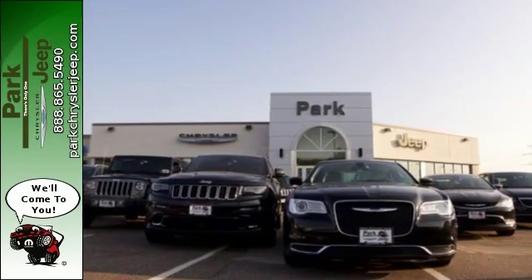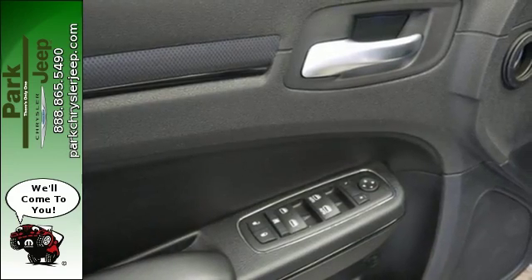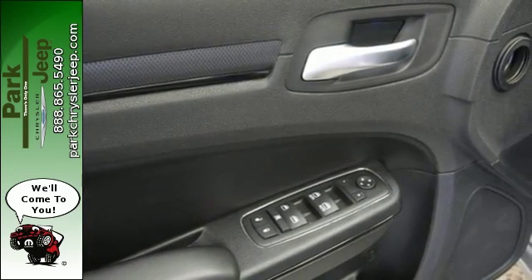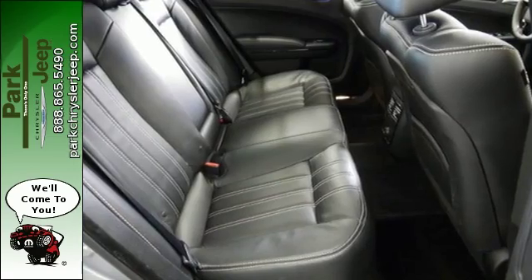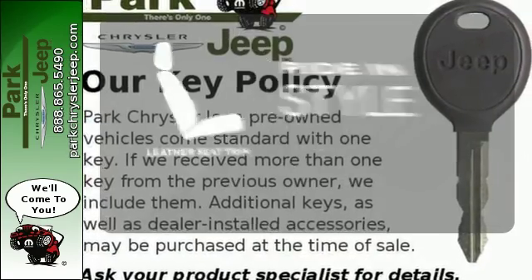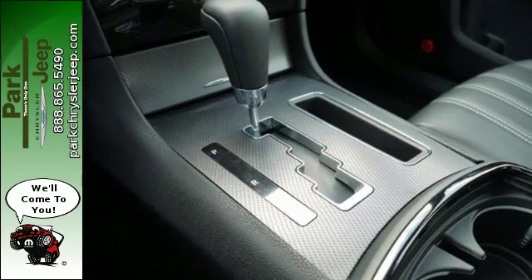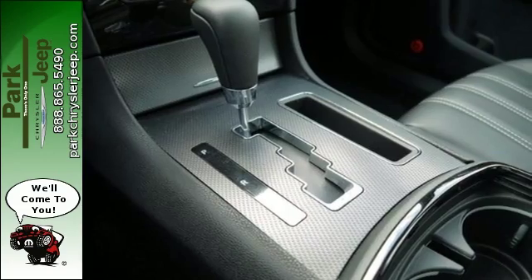Remote keyless entry, multifunction steering wheel, and a power driver seat also put control in your hands. Plus, it comes fortified with an arsenal of standard, active and passive safety and security features. Ride in style and comfort with leather seat trim, offering the perfect combination of luxury and high performance.